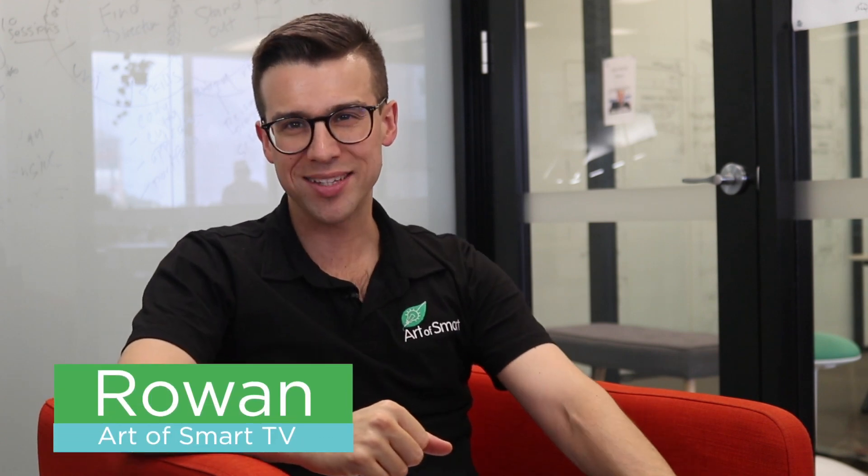What's up, guys? It's Rowan here from Art of Smart TV. The HSC is one of those challenges where when you get an assessment back, particularly early in the journey, it can be really disheartening, and it can honestly feel like the whole HSC's screwed, that you just want to quit. Now, this is so far from the truth. Time and time again, we see students dramatically transform their results, taking a poor result and turning it into an amazing result that enables them to get their goal ATAR and entry into their dream course.